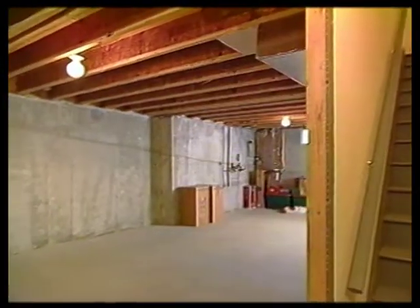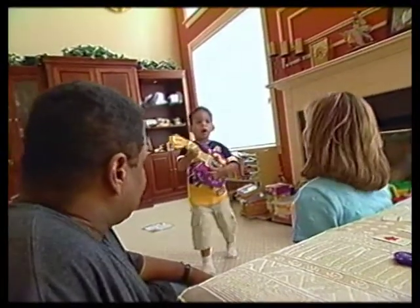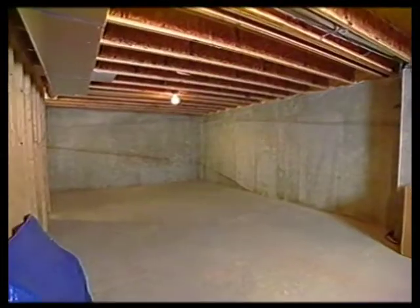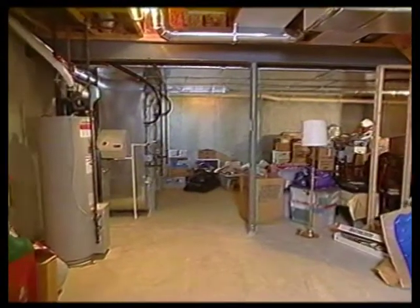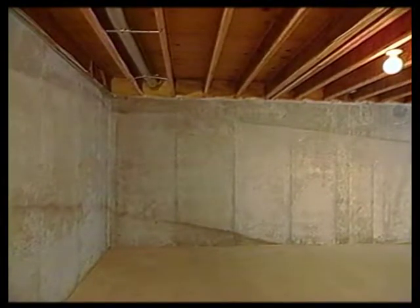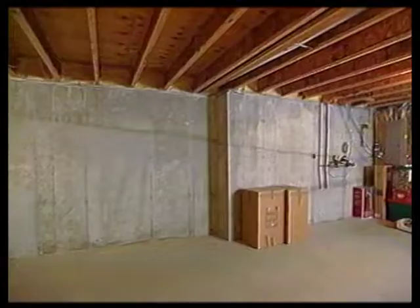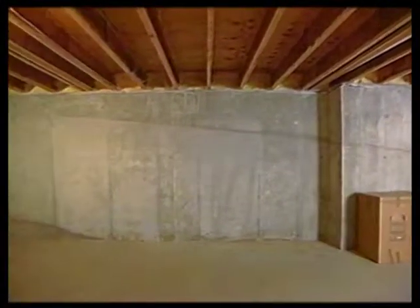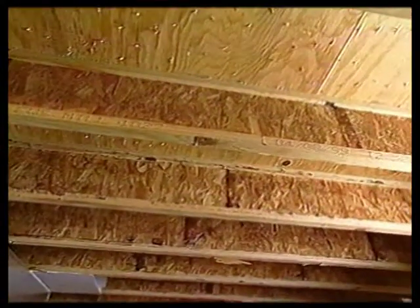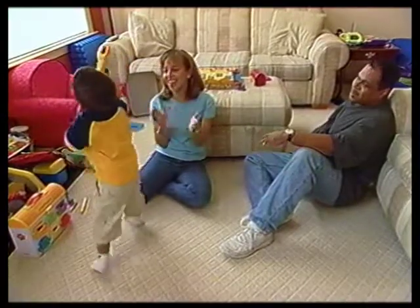The room they want the designers to help with is in the basement — they want to build a home theater. Since they've had Benjamin, they don't get out to the theater as much as they'd like. Sari envisions coming down the steps into a lobby area with a popcorn popper, a counter for candy and refreshments, sconces on the walls, and maybe fiber optic lighting in the ceiling.